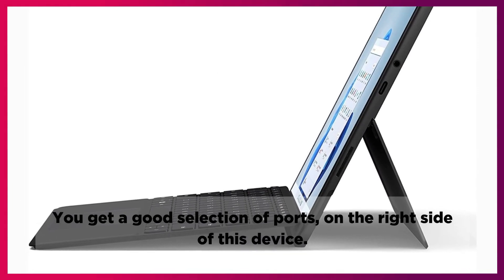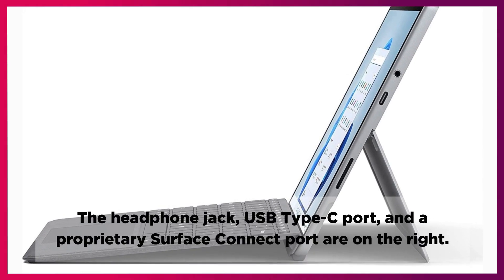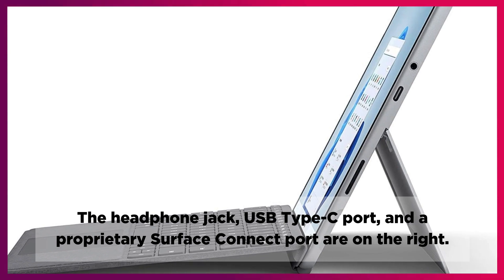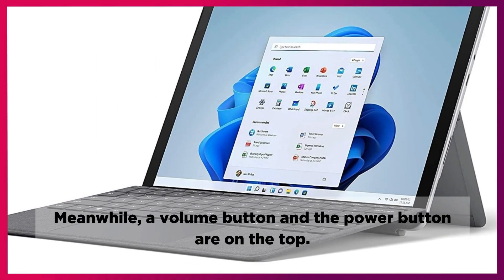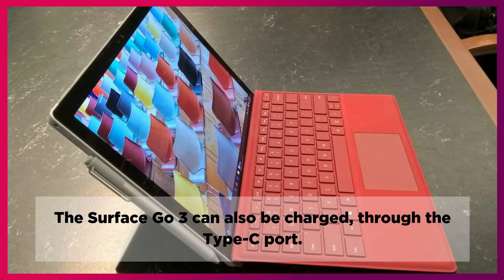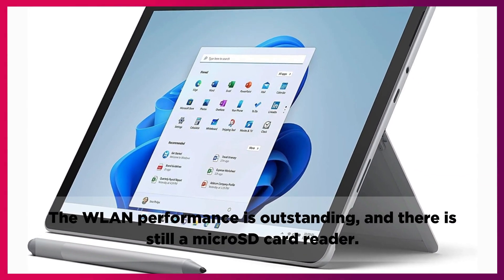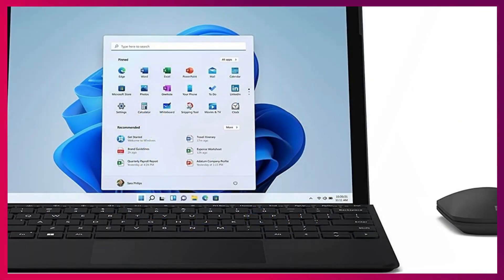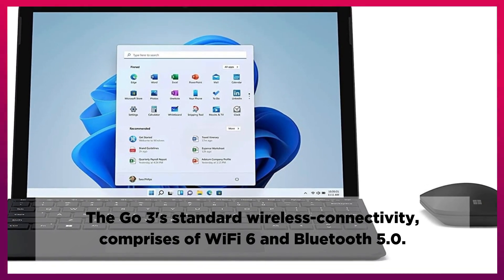You get a good selection of ports on the right side of this device: a headphone jack, USB Type-C port, and a proprietary Surface Connect port. A volume button and the power button are on the top. The Surface Go 3 can also be charged through the Type-C port, and there is still a microSD card reader. The Go 3's standard wireless connectivity comprises Wi-Fi 6 and Bluetooth 5.0.